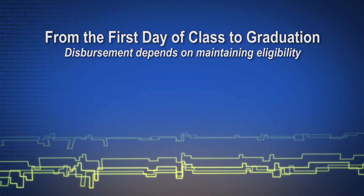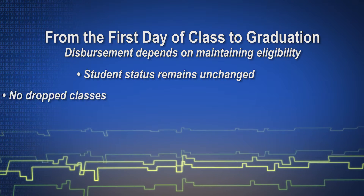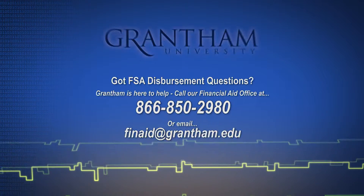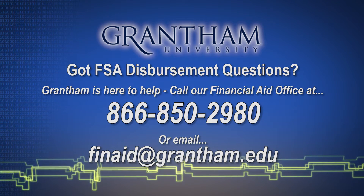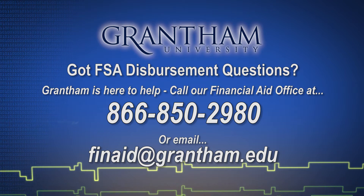Don't forget, disbursement of funds is contingent upon your status not changing, not dropping a class, and receipt of all required financial aid documents. For those who are eligible for them, the timing and disbursement for Pell grants, textbook stipends, and other scholarships and grants are not affected by this change.